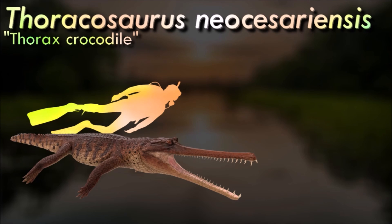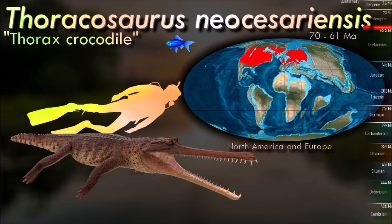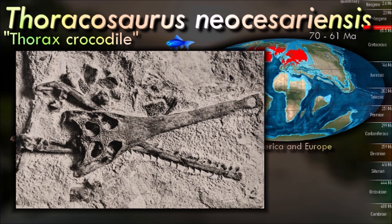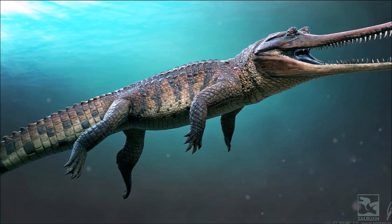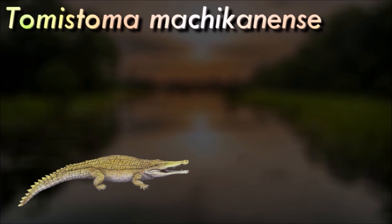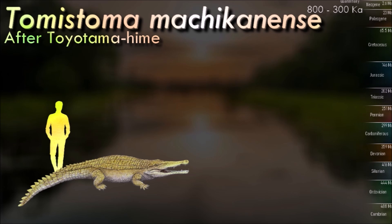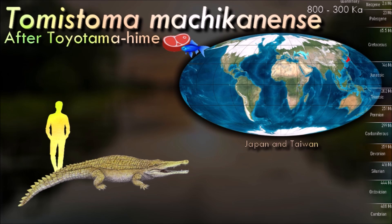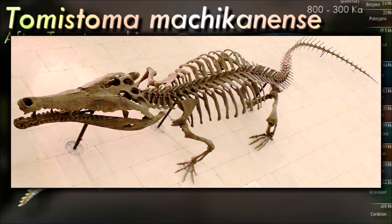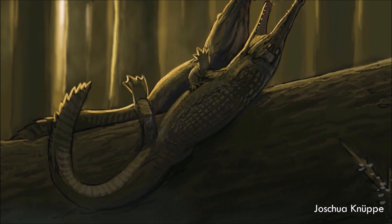Thoracosaurus is a medium-large gharyal-like crocodile that lived during the late Cretaceous through to the Paleocene. Fossils are usually associated with North American and European deposits, though remains from places such as India have also been reported. The large number of Thoracosaurus fossils suggests the genus was quite successful. Toyotamaphimia was originally described as a prehistoric species of the Tomistoma genus, the false gharial. It seems to have been comparable in size to modern false gharials, and would have been one of the most dangerous animals in the Pleistocene waters of Japan.